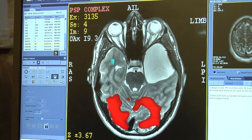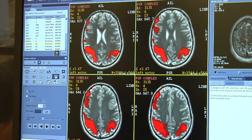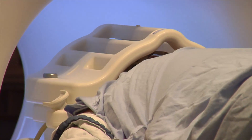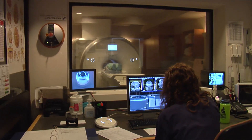New research at Foothills Medical Centre might one day significantly reduce the time and reliance on neuroimaging resources currently required to diagnose a transient ischemic attack. Strokes and transient ischemic attacks, or mini-strokes, also known as TIAs, are among the most common conditions seen in emergency departments.